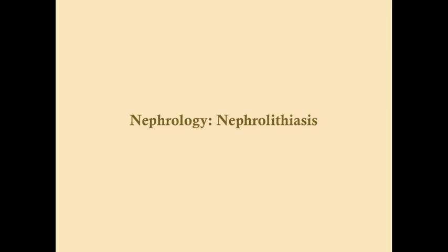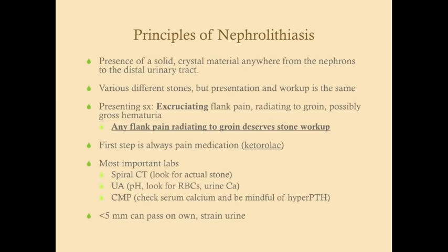Nephrolithiasis is the presence of a solid crystal material anywhere from the nephrons to the distal urinary tract — in other words, kidney stones. This is something you see commonly in the ED because these patients are in excruciating pain. They do not wait to go into the clinic; they get somebody to drive them into the ED, or they drive themselves, because they're in extreme pain.